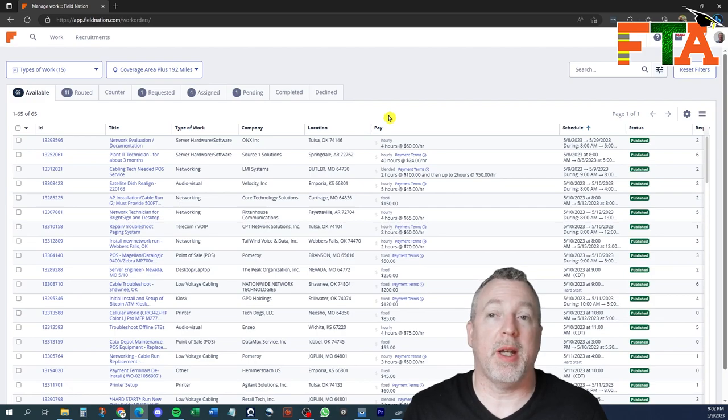Field Nation is simply a platform where buyers and technicians come together to do service work. A buyer has potentially a contract with a national company, or they may have sold their services to a company in your area, but they don't actually have regular employees as technicians that do the work. They go to platforms like Field Nation to find technicians like you and I to actually go out and do the work.